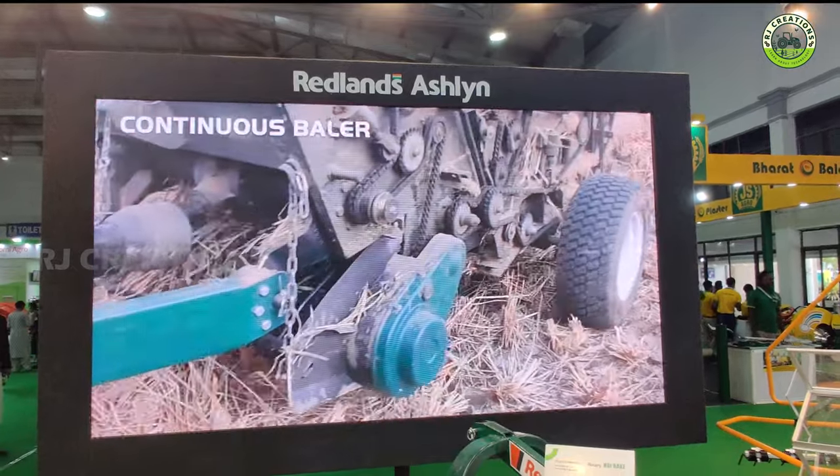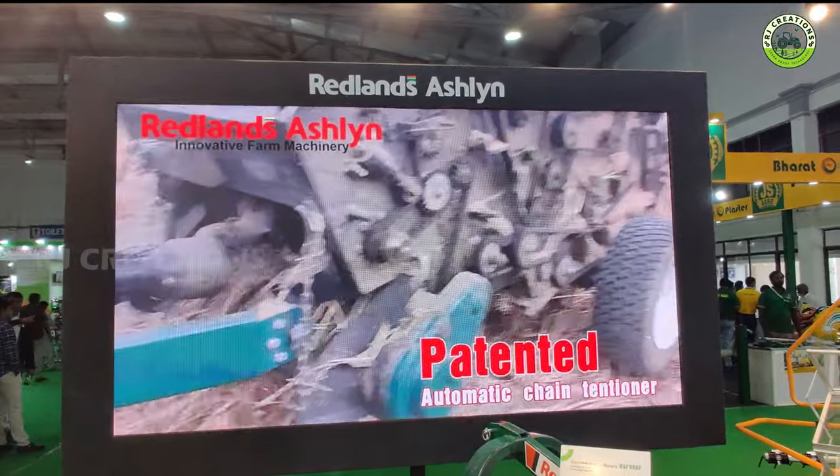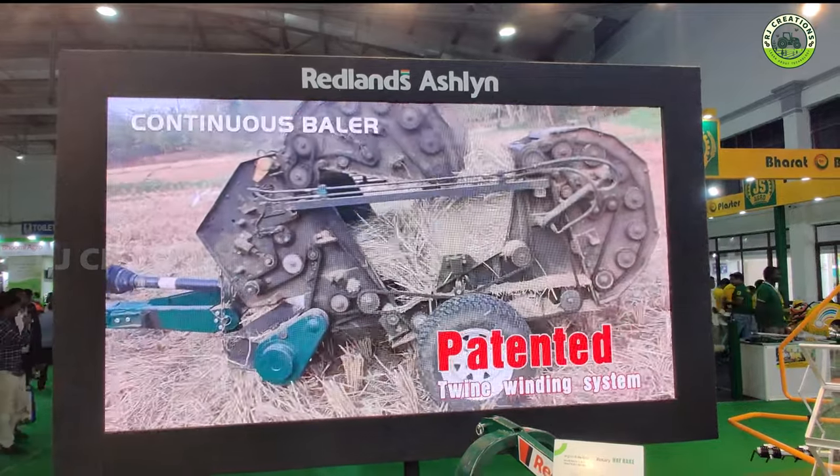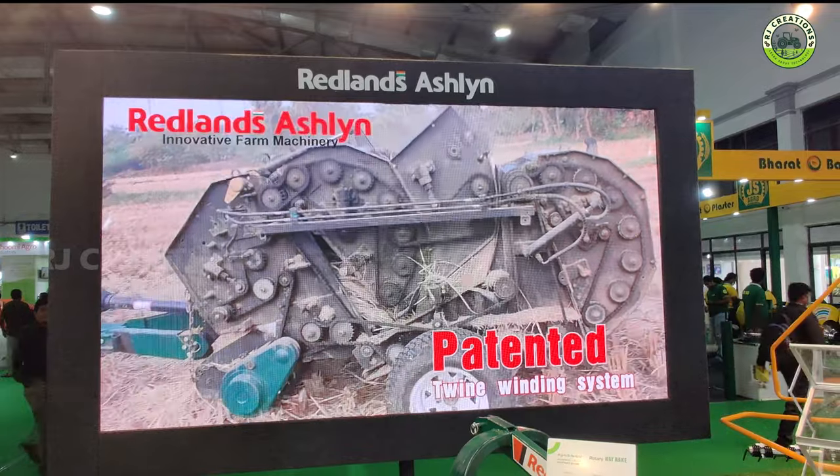If you consider this e-baller, it's a total of 6,000. It's a total of 6,000. This is not the official launch, but the price is not confirmed.